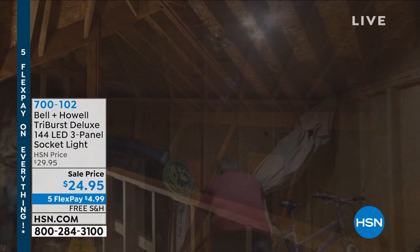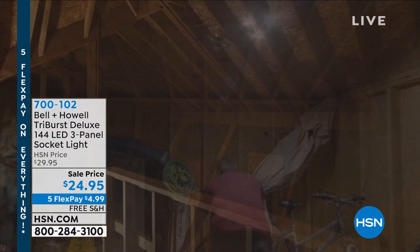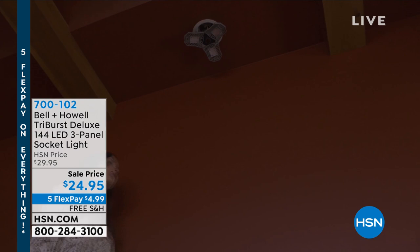Brilliant product created by Bell. This is it essentially. Imagine the light bulb that you've got — the regular light bulb. All you're going to do is unscrew it and screw this in. That's all you do. Replace that with this. This is going to give you 144 super bright LEDs, 90-degree adjustable hinged panels, and it gives you an extraordinary amount of light. Now you can see what's going on.